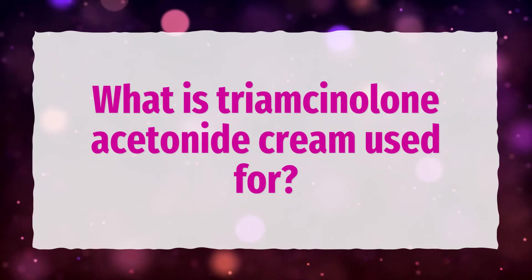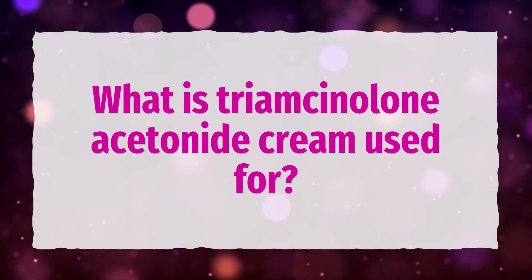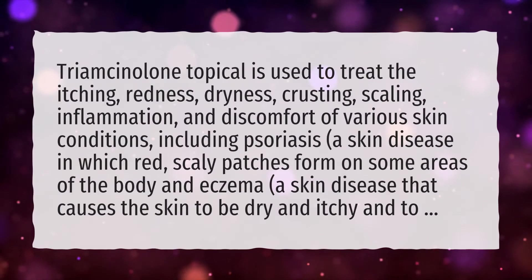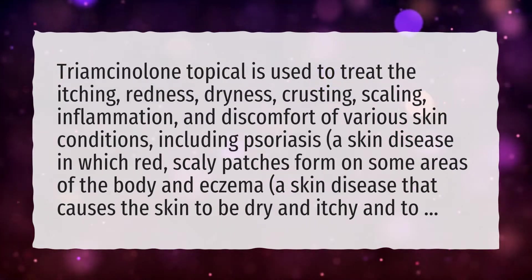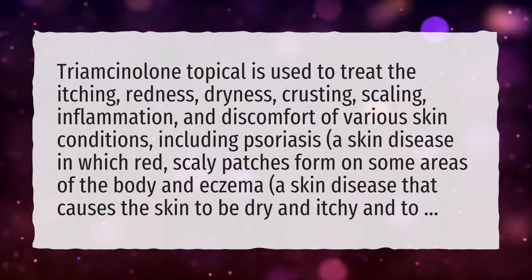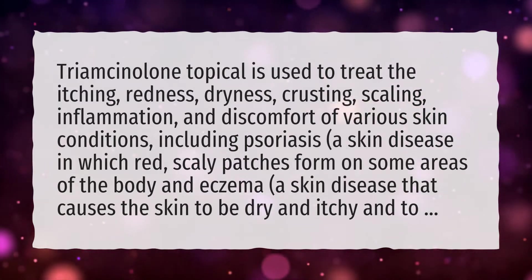What is Triamcinolone Acetonide Cream used for? Triamcinolone topical is used to treat the itching, redness, dryness, crusting, scaling, inflammation, and discomfort of various skin conditions.